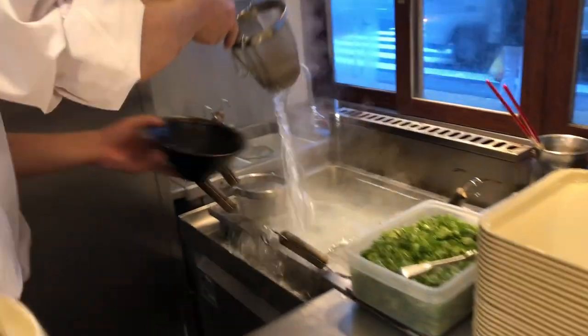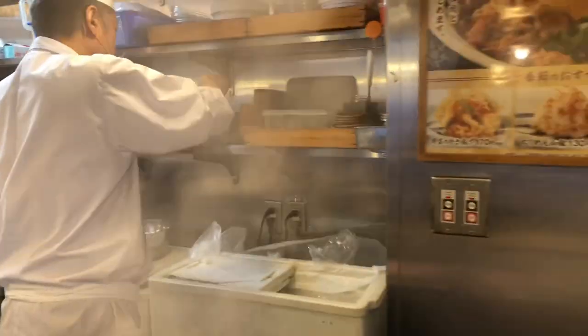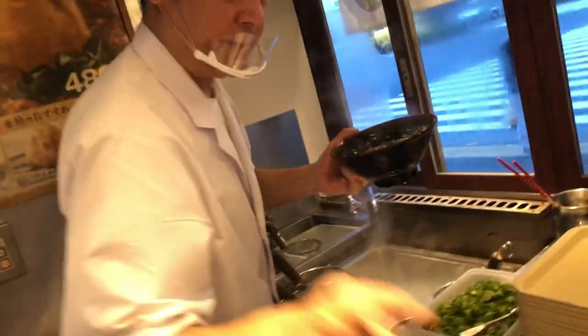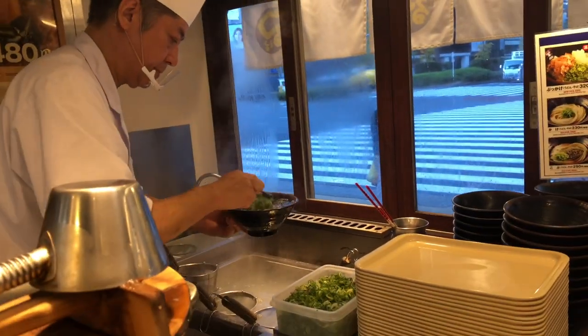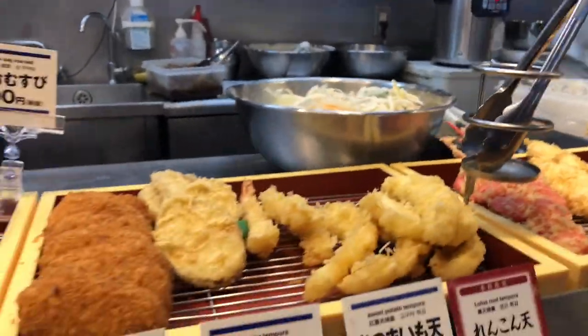Regional varieties: udon has regional variations across Japan, each with its own unique characteristics. Sanuki udon from Kagawa Prefecture is particularly famous for its thick and chewy noodles. In contrast, Inaniwa udon from Akita Prefecture features thinner noodles with a delicate texture. Other notable styles include Kansai-style udon, which has a slightly sweet flavor, and Kanto-style udon, which is often served in a soy-based broth.